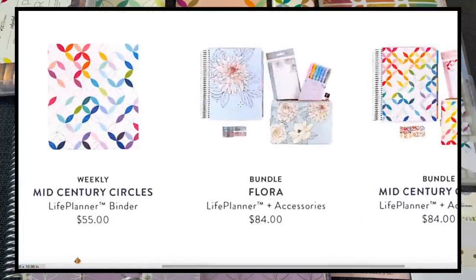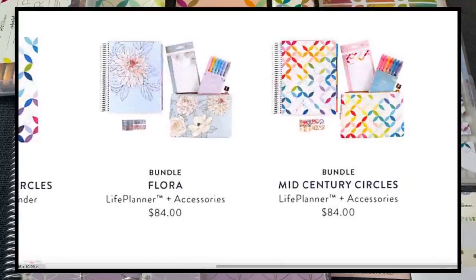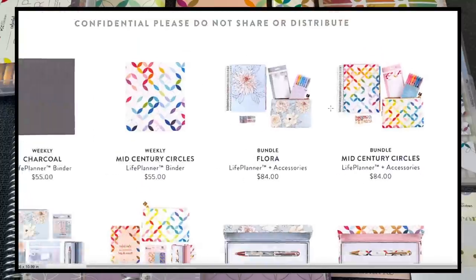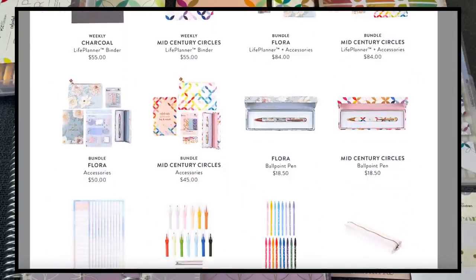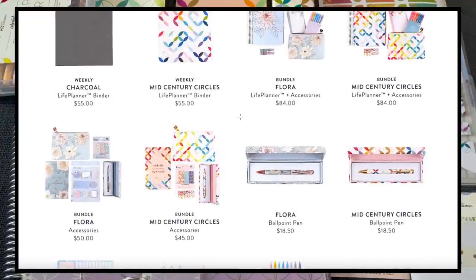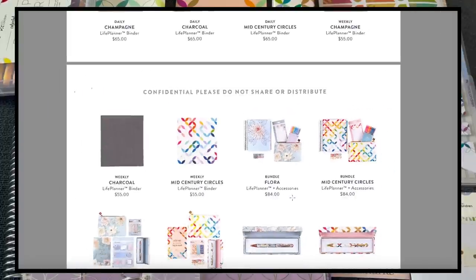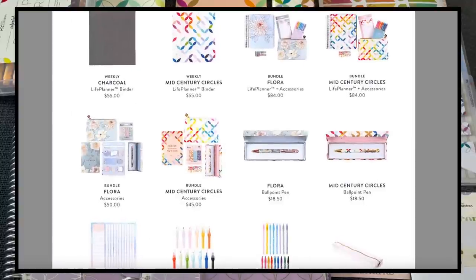Now let's get to some of the bundles, which are really great deals. The floral bundle comes with the life planner plus accessories: a pouch, dashboard, fine tip markers, and coordinating washi. The mid-century circles bundle has the planner, pouch, fine tip markers, dashboard, and washi. There's also an accessories-only bundle with a sticker book, pouch, snap-in bookmarks, snap-in sticky notes, and a pen. The life planner bundles appear to be the weekly coiled version, priced at $84.